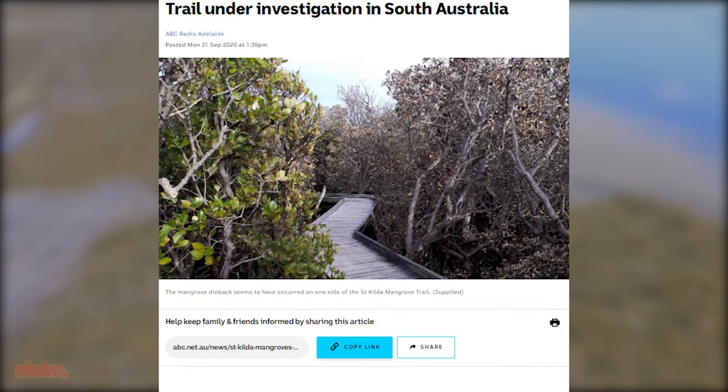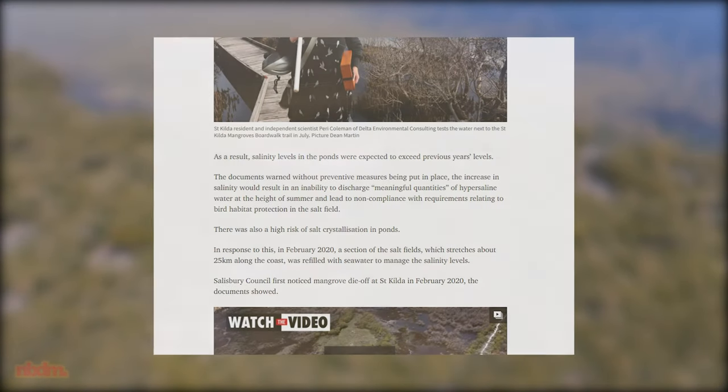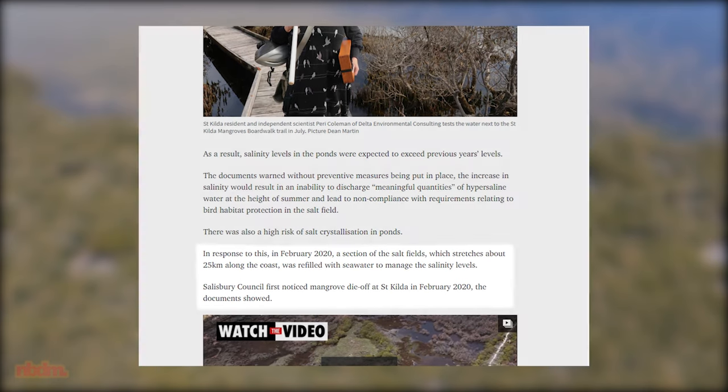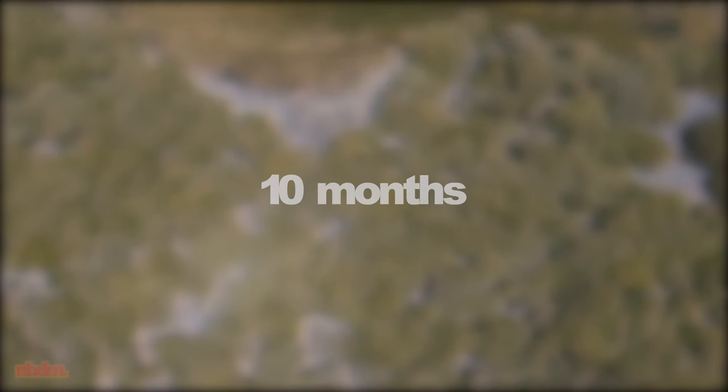How long, you might ask? Well, at the time the disaster was first reported by the media in December 2020, the water was still in Pond PA-6. Just two months ago, the results of some Freedom of Information Acts were published by the local newspaper, which revealed that this pumping incident had occurred in February 2020. This means the water sat in a structurally unsound pond for a minimum of 10 months before the damage became apparent to the media — enough time for the hypersaline water to seep through the cracks into the mangroves and cause this disaster.